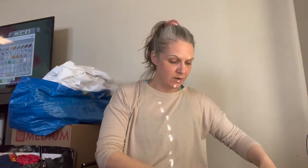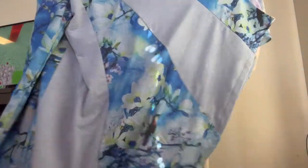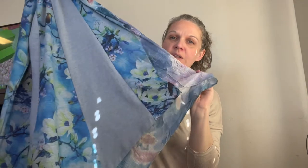I believe this one is Soft Surroundings, size large. It's a cardigan with some different color and pattern blocking — very different, with kind of some layers in there.